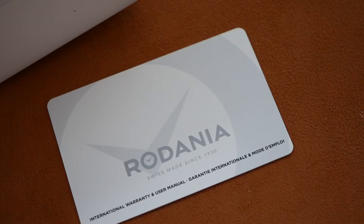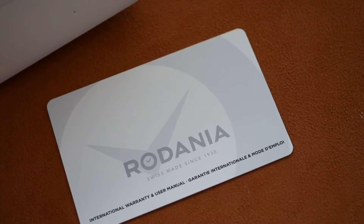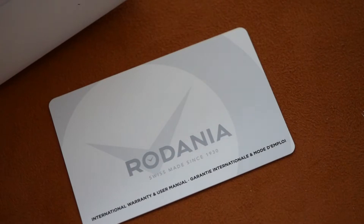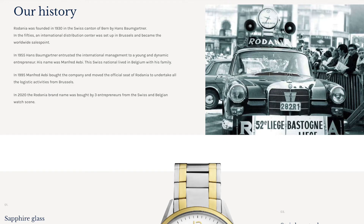Hi viewers. The watch today will be from another very underrated brand — in fact I don't think I've even seen a video of their recent watches. And this brand is Rodania Swiss, which isn't quite the same as Rodania. They're the same company, but Rodania Swiss are proper Swiss made watches, where the plain Rodania are not Swiss made. Some of them do have Swiss movements but they're not Swiss made. The brand was founded in 1930, it's a proper Swiss watch company, and the watch I'm going to show you today really is a very nice piece and good quality.